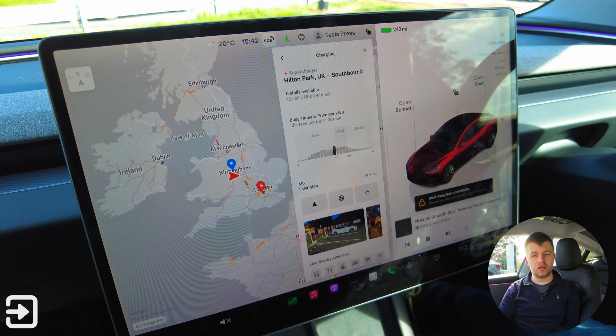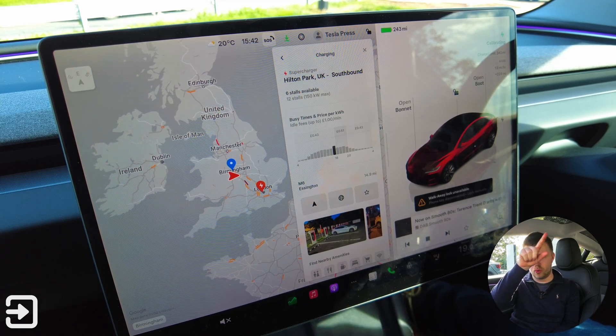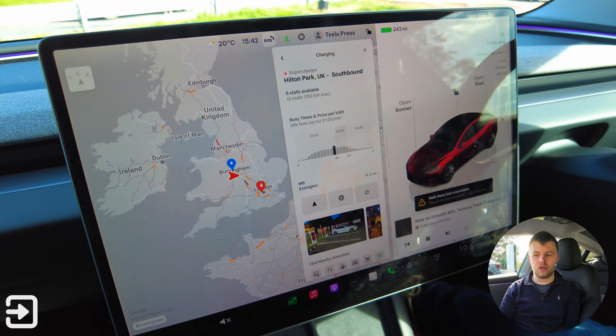A few years ago Tesla opened up sections of its Supercharger network to other EVs apart from Tesla. These include all of the V4 chargers — the new ones that don't have the little hole in the middle — and some of those V3 chargers as well. They're actually in some good locations, including this one at Franklyn Services on the M5.